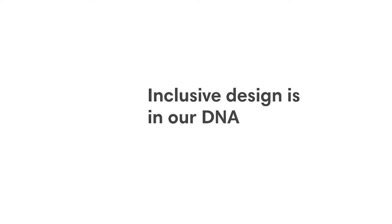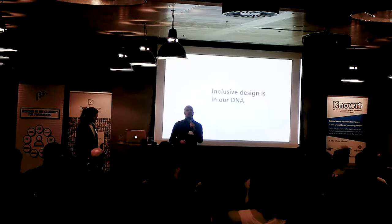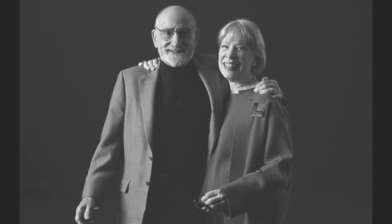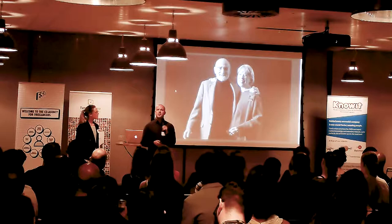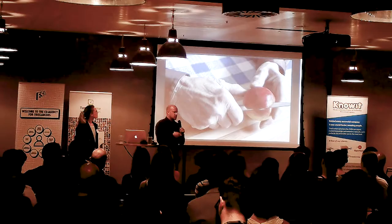Inclusive design is in our DNA. One of the core stories we tell to introduce inclusive design starts with these two folks — Sam Farber and his lovely wife Betsy. About 30 years ago, Sam had a long career in kitchen product design, and his wife Betsy was around retirement age. She was making an apple tart in her kitchen and Sam watched her struggle peeling the apples.